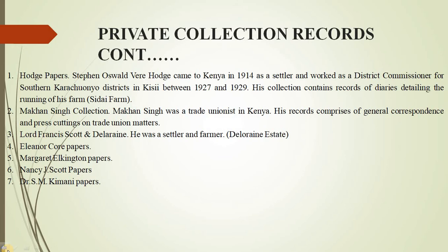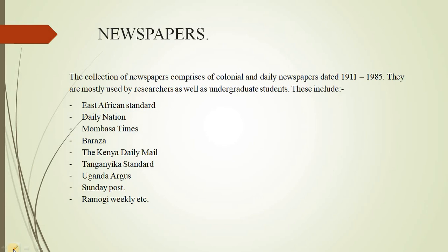We also have Lord Francis Scott. He was a secretary and farmer who had an estate called the Lorraine Estate. We also have several collections for various people. Once you come to the archive section, the guides are there for each collection, and researchers can use the guides to search for the information that they require.